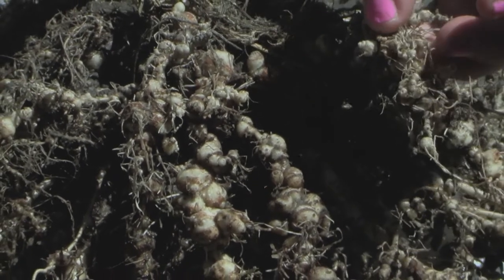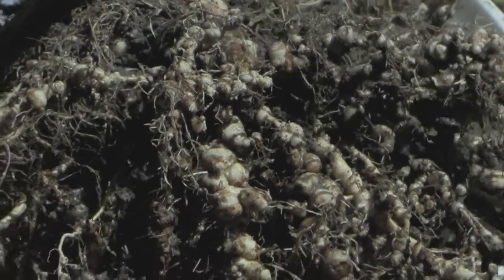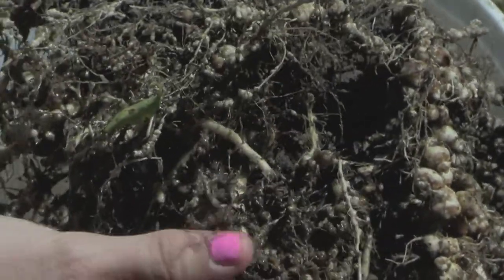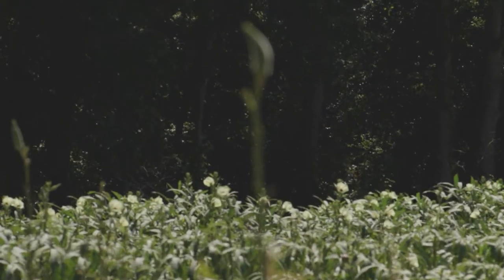But oftentimes you'll see no signs whatsoever, just a reduction in yield as a result of this. And other things can cause stunting and chlorosis too — there are so many things that can happen to plants.